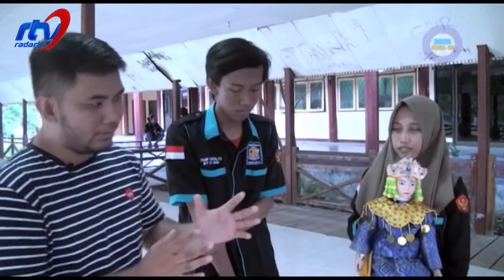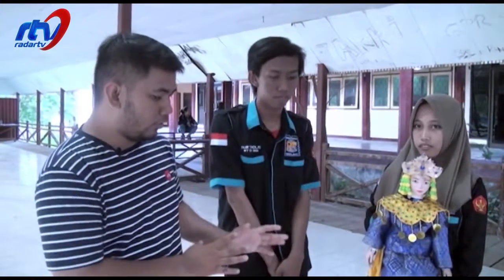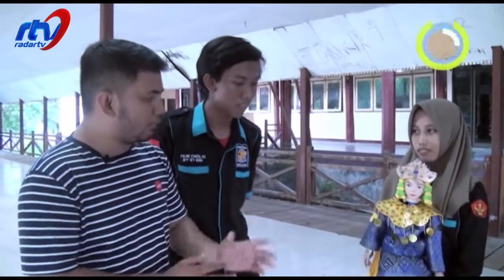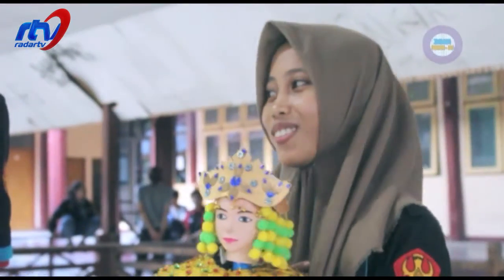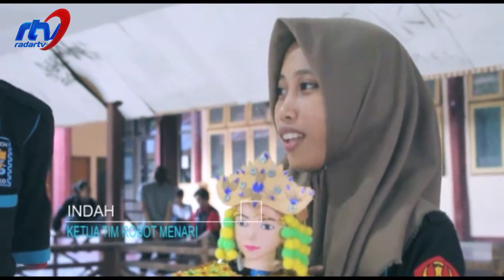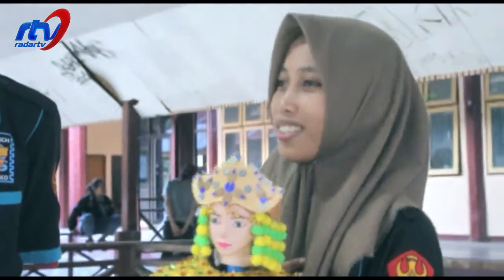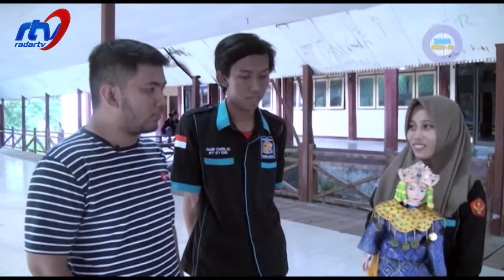Siapa? Indah ya? Saya mau tanya-tanya seperti tadi sama ketua tim Line Follower, Firman. Kalau Indah sendiri kenapa sampai termotivasi untuk menjadi ketua tim dari pembuatan robot menari ini? Kenapa saya termotivasi menjadi ketua tim? Berhubung pada kontes robot Indonesia tahun ini, dalam semua tim itu cuma saya sendiri yang cewek. Jadi, kenapa tidak jadi ketua tim?